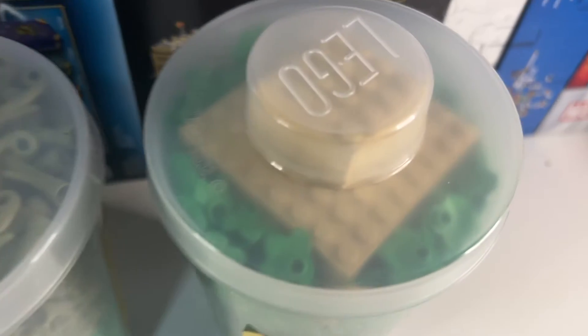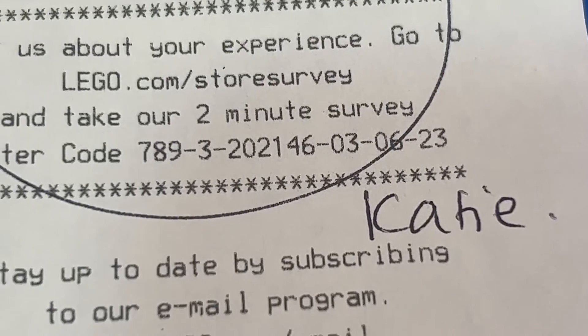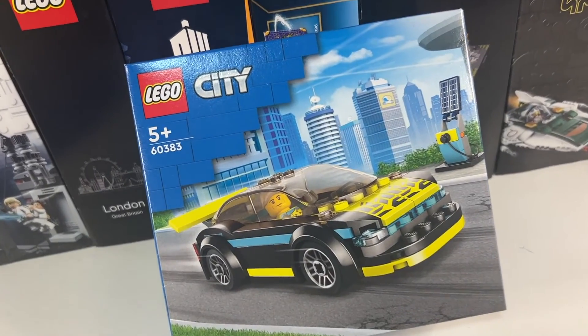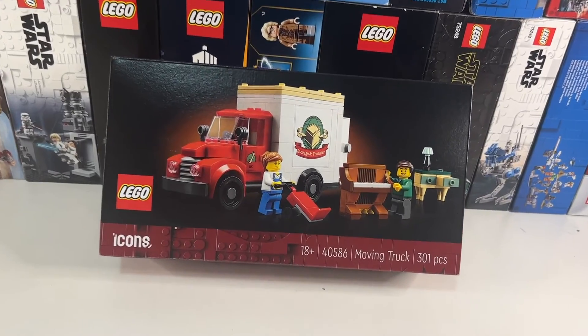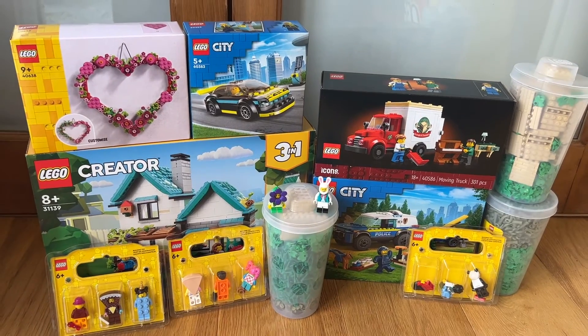As I was checking out, Katie who served me pointed out that if I spent a few extra pounds I could get the gift with purchase. So I bought the new LEGO City electric car and got the really cool Icons moving truck for free! Which one of all these do you think was my best purchase? Let me know in the comments below.